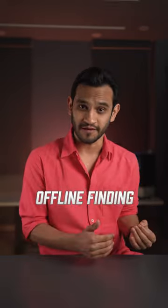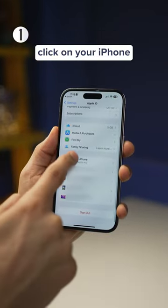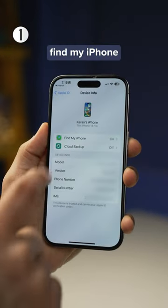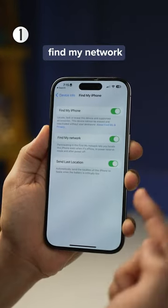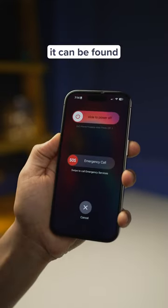First thing, turn on offline finding. Go into Settings, Apple ID, and then click on your iPhone, and then into Find My iPhone. Make sure Find My Network is turned on. And now, even if your iPhone is turned off, it can be found.